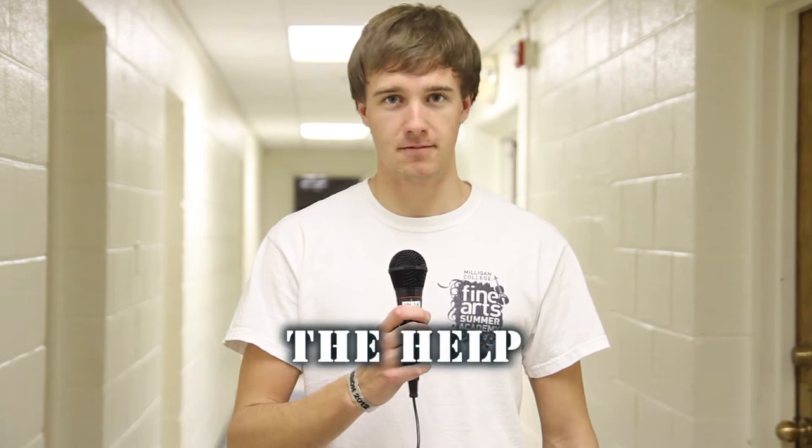Hi, this is Peter Nelson here to give you the first installment of a new segment from Stampede TV called The Help. Each segment will give you practical and relevant advice to help improve your life here at Milligan.